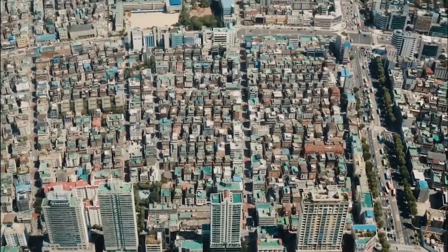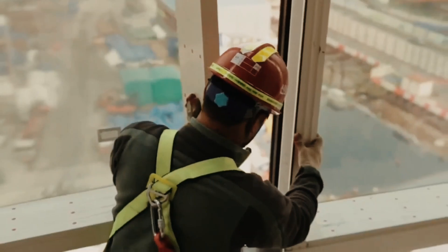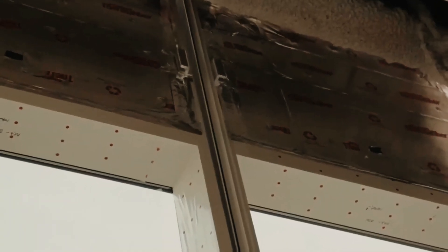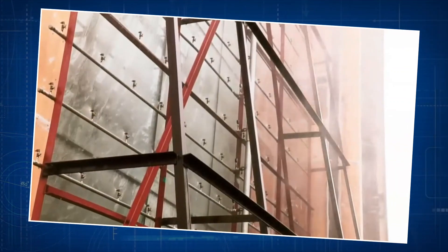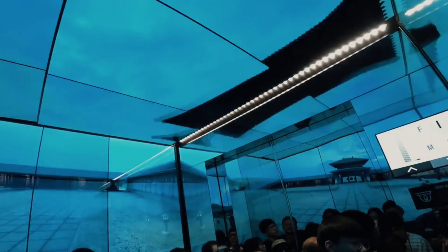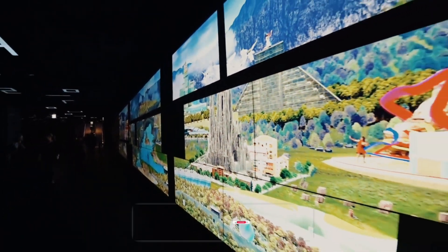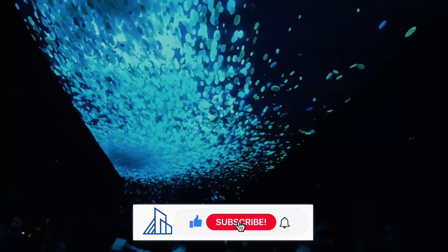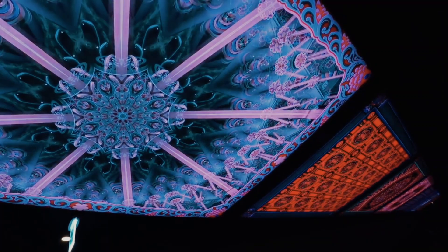Lotte World Tower holds fascinating secrets in its design and construction. One remarkable feature is its cutting-edge use of glass technology, covering the tower with over 538,000 feet of advanced glass. This not only gives it a modern and sleek look, but also contributes to its energy efficiency, making it an eco-friendly marvel. Adding to the surprises, the tower doubles as an art gallery, featuring a vast collection of over 150 artworks scattered throughout its premises — from sculptures to paintings — transforming into an ever-evolving cultural space.